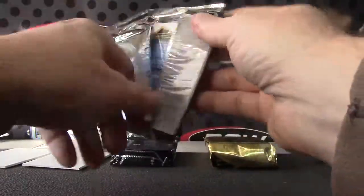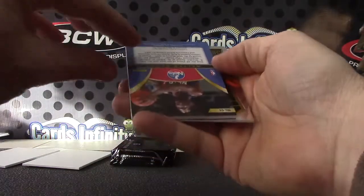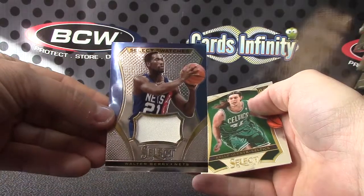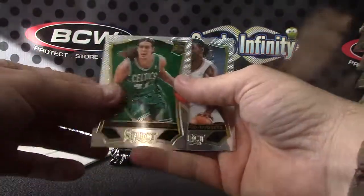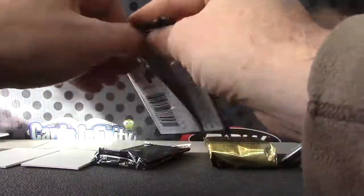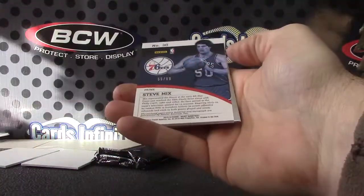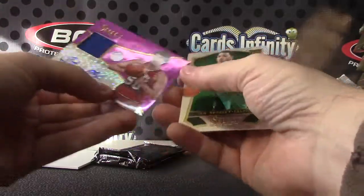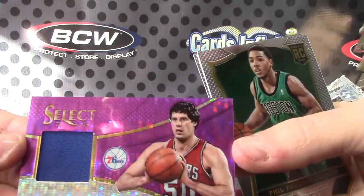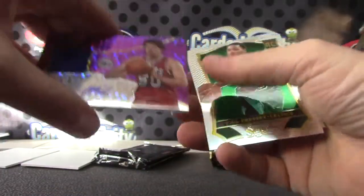I like something on the back of that one — Blake Griffin, Gorgie Jang. Walter Berry jersey. Kelly Olynyk rookie. Number to 99 Steve Mix, another purple — got two purples in this one. Steve Mix is 55 of 99.